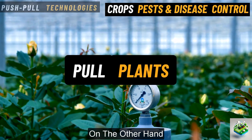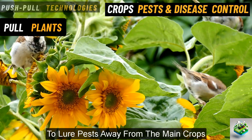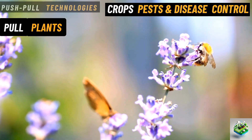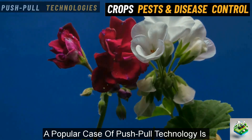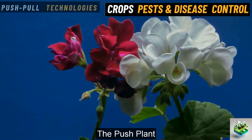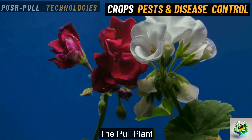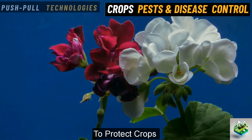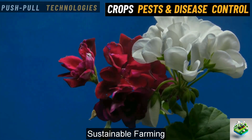Pull plants. On the other hand, pull plants attract pests. Farmers plant these in a different area to lure pests away from the main crops. Once the pests gather around the pull plants, they can be trapped or controlled more easily. A popular case of push-pull technology is seen in corn farming. Desmodium, the push plant, repels pests like the corn stem borer, while napier grass, the pull plant, attracts and traps them. This method is a natural and eco-friendly way to protect crops without the heavy use of chemicals, making it a great option for sustainable farming.